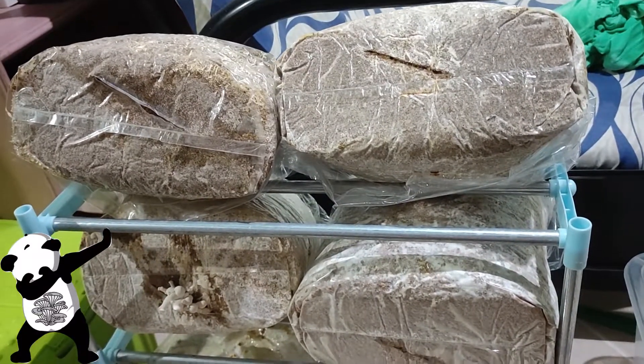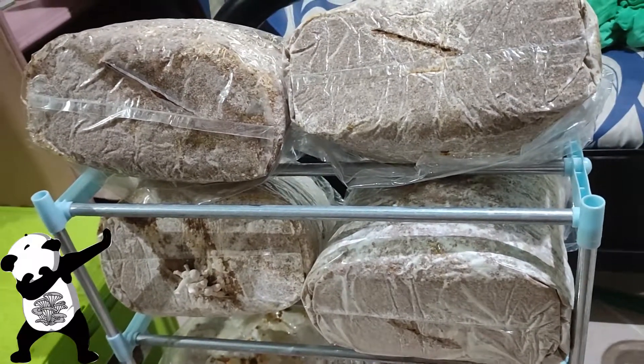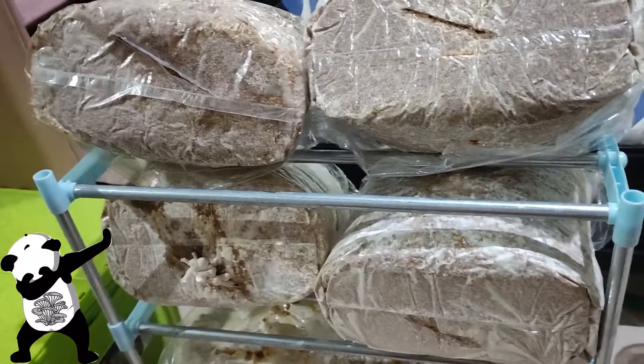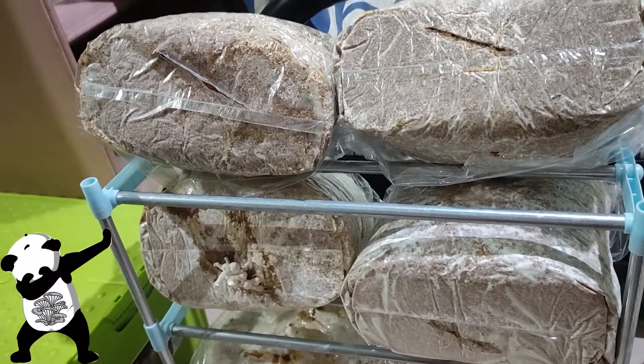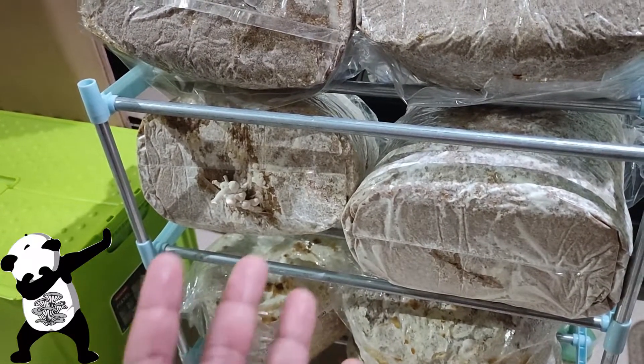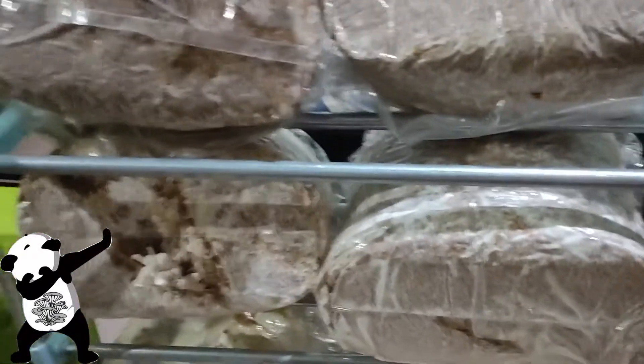Good afternoon guys, this is Kap Bocchi speaking. Today is Monday, August 2nd, and we're here on our Big Bag Series. Currently we're in the living room with our six big bags here.